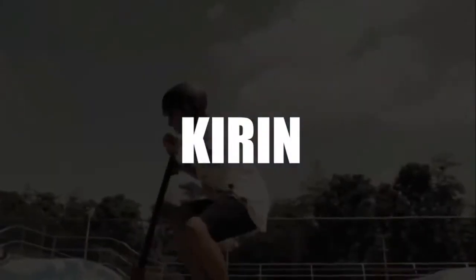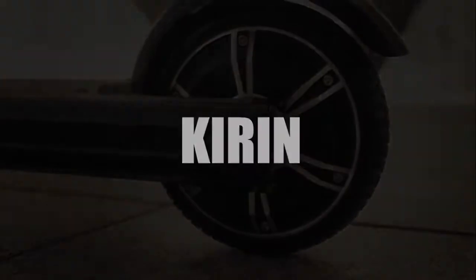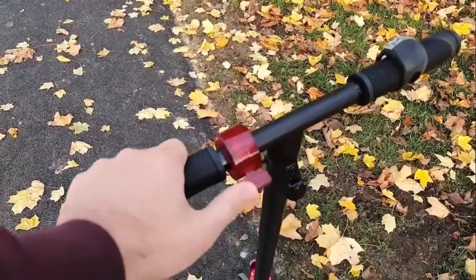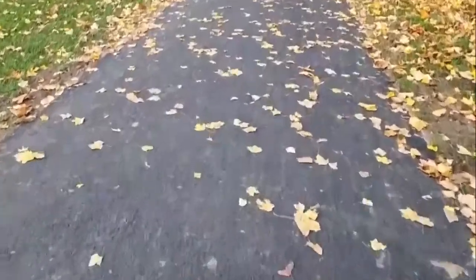In 4th place, we have selected the Kirin Electric Folding Scooter. The Kirin is an electric scooter with a 250-watt motor that can reach 25 kilometers an hour. And thanks to its lithium battery pack, you'll get each and every one of those 25 kilometers. The tires on this machine are 5.5 inches thick, which makes it very solid.